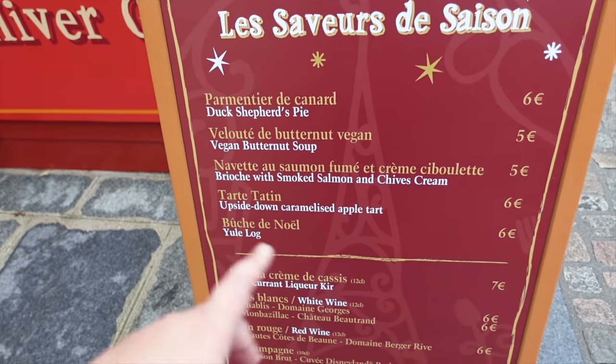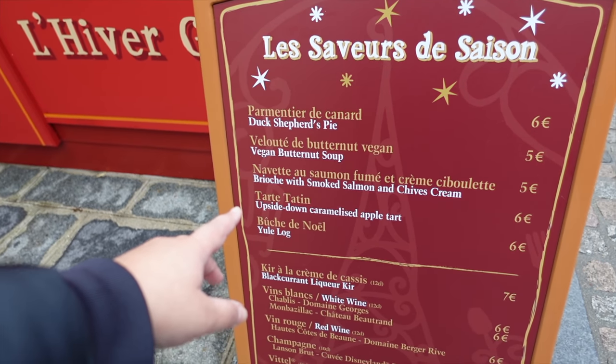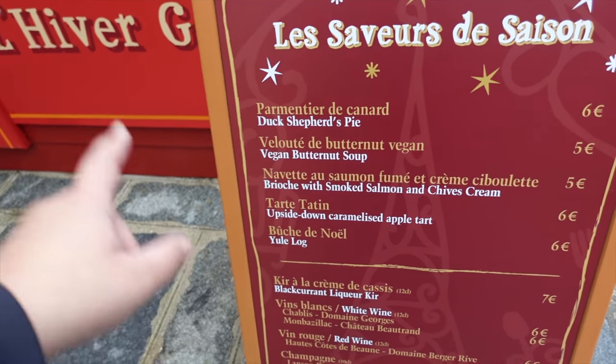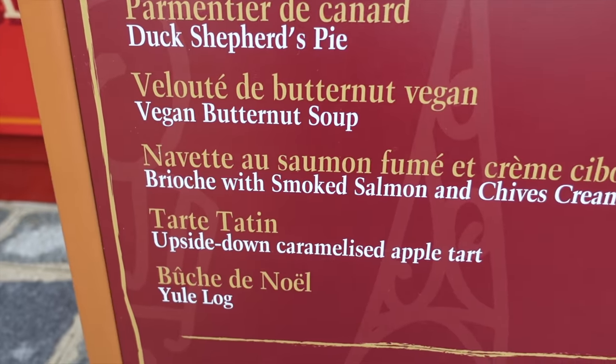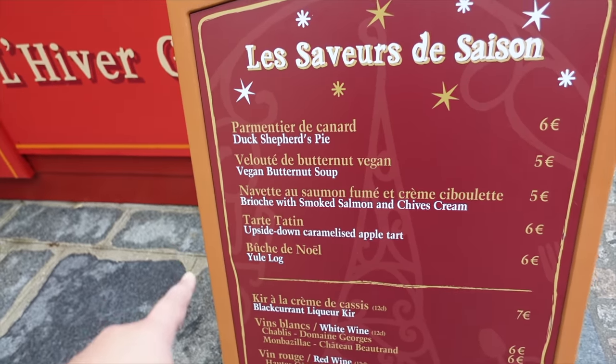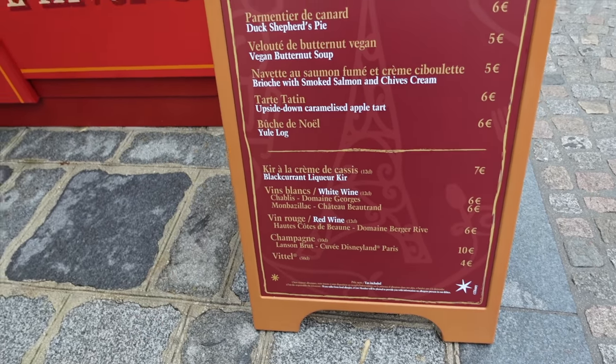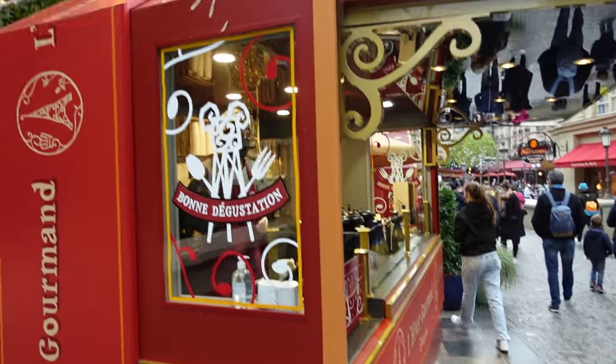There's brioche with smoked salmon and chives cream - that sounds nice but it's not going to be warm. And then upside down caramelised apple tart and a yule log. There's also a section of wines and other drinks that you might want to get.